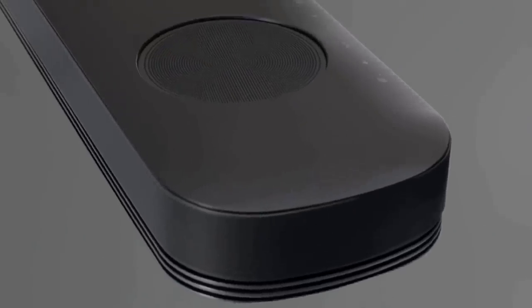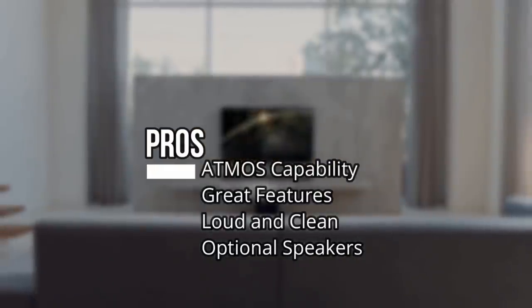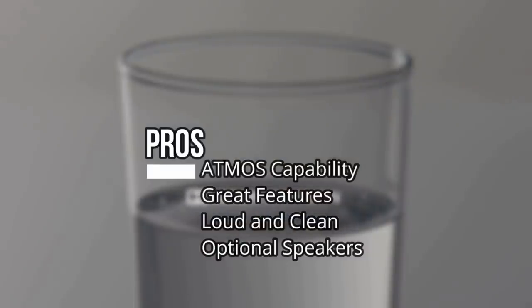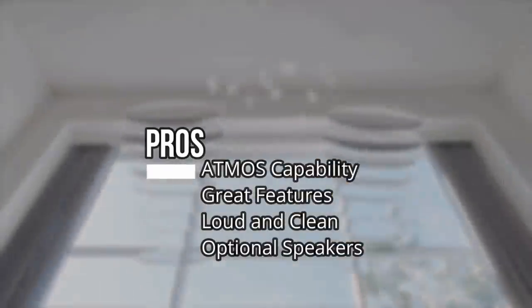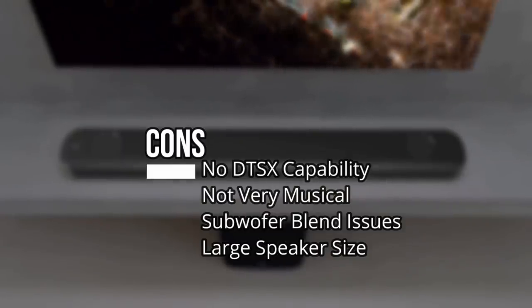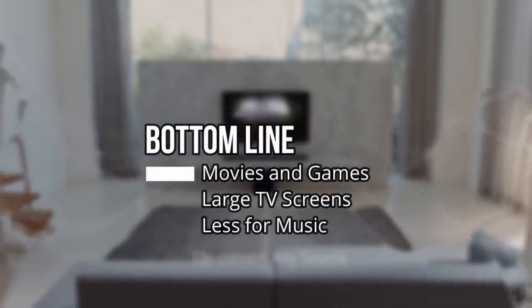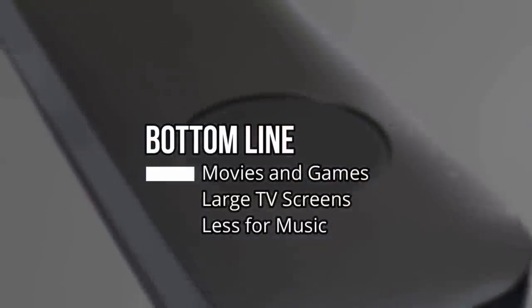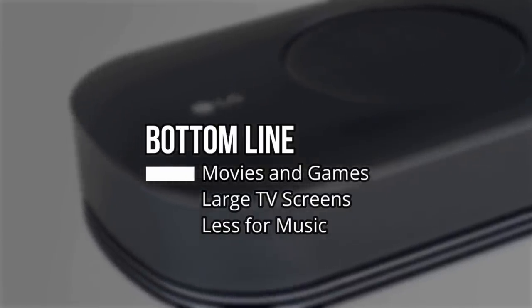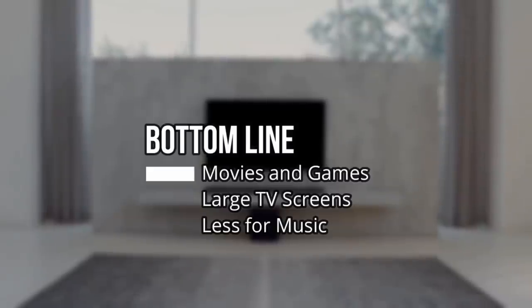Pros for the LG SK10Y: really good Dolby Atmos sound with rich and immersive audio, support for Chromecast built-in and HDMI switching with 4K HDR compatibility, sound that is loud and immersive with a focus on clear dialogue, and the option for added rear surround speakers. Cons: DTSX is not supported, the bar isn't very musical and the subwoofer output doesn't always blend well, and the main speaker is very large and may not fit in many standard media cabinets. The LG SK10Y is best suited for movies and games on large TV screens. If you want room-filling atmospheric effects without a full receiver and multi-speaker combo, it's definitely worth a look.